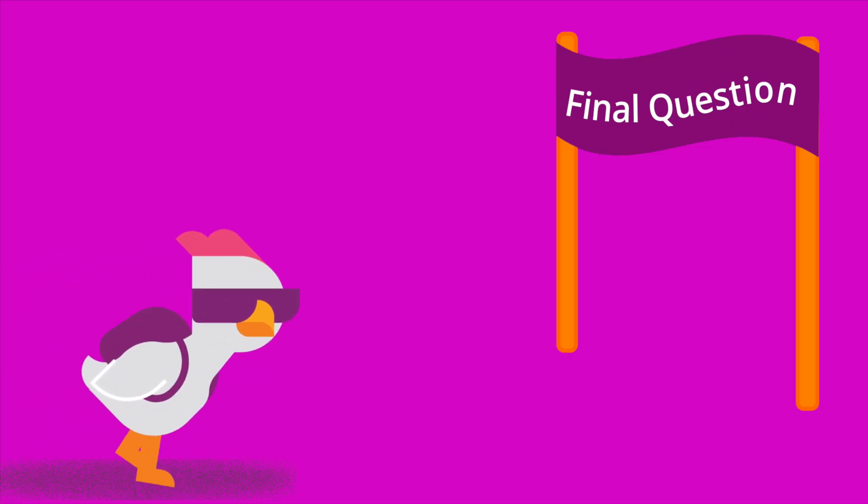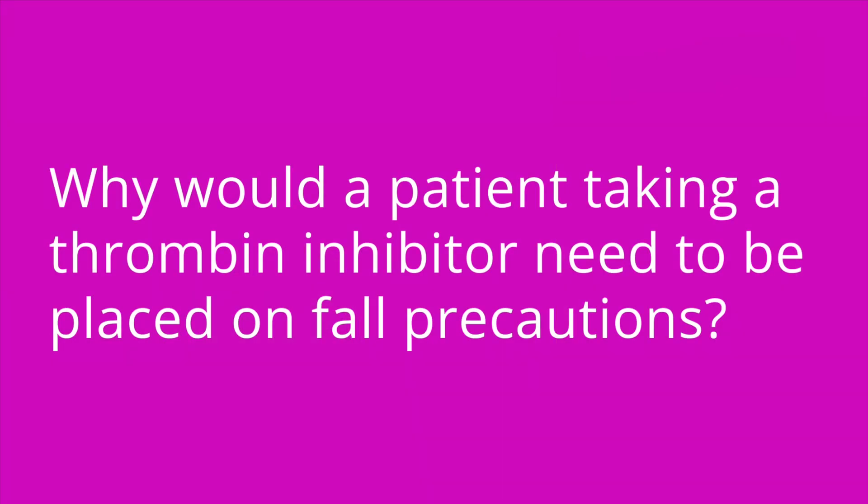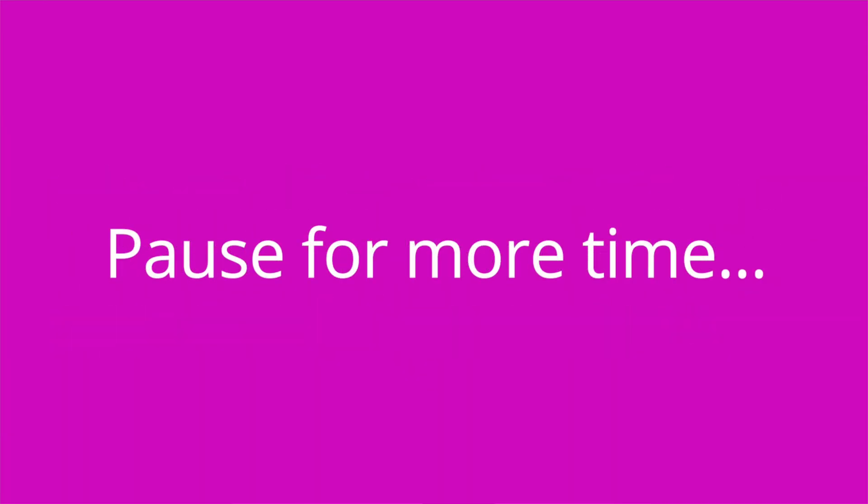Question number three: why would a patient taking a thrombin inhibitor need to be placed on fall precautions? The answer is because we want to avoid any falls or injuries that can result in bleeding.